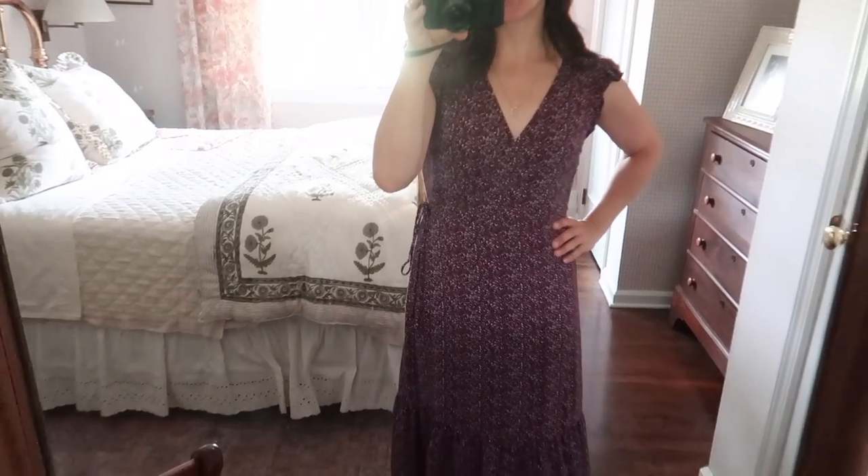We had a nice breakfast together and did our family devotion. Kids did their bridge activities. We're working on laundry and enjoying some time outside. So that's what we're doing today and this is what I'm wearing.